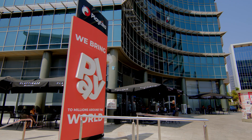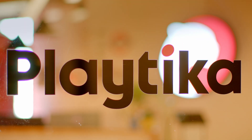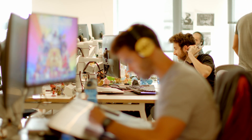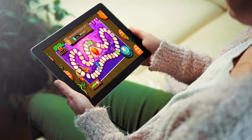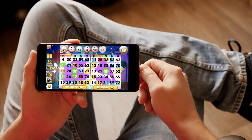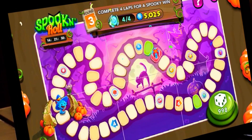Since 2010, Playtika has been a pioneer in the games industry. This Israeli-based multinational organization of 4,000 employees provides their 34 million monthly active users with disruptive gaming experiences that are reshaping the gaming landscape using cutting-edge technologies.